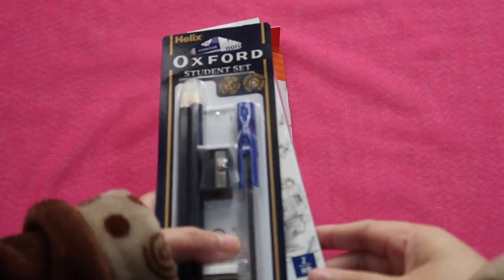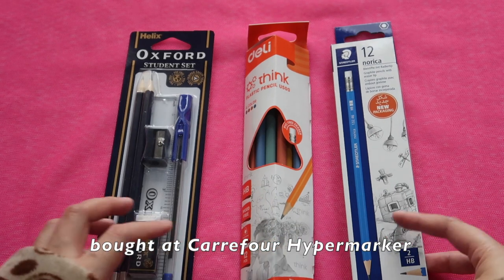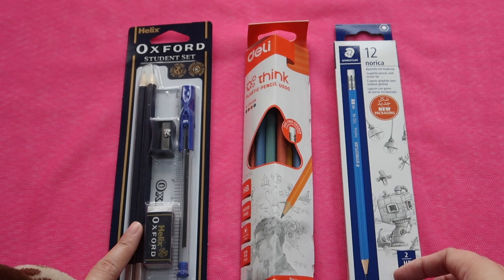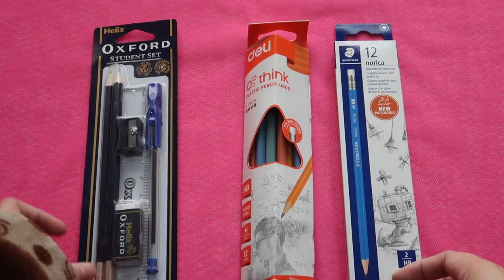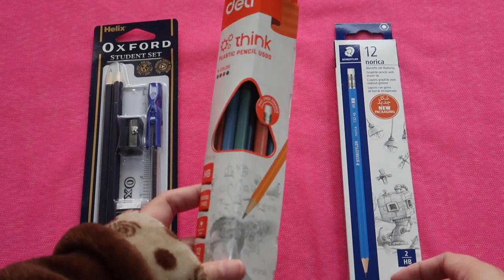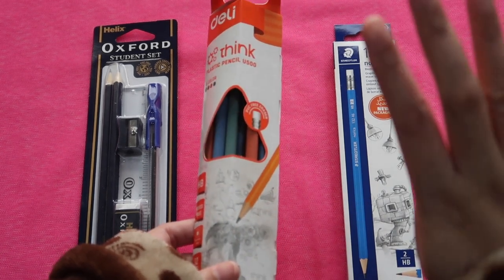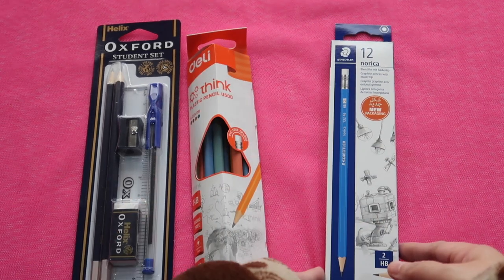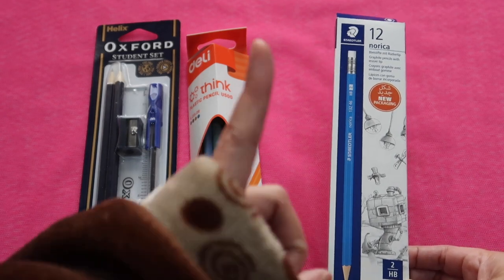On December 30th I bought three pencils from Carrefour supermarket. One from the brand Helix Oxford — only one unique pencil from that stationery set. These Deli plastic pencils are a box of 12 HB pencils, but there are only four unique pencils as it says four colors. And this box of Staedtler Norica — there's only one unique pencil.